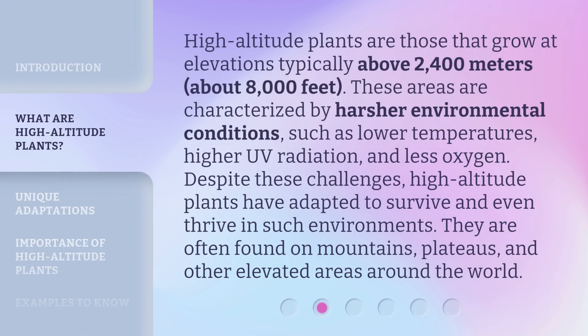High altitude plants are those that grow at elevations typically above 2,400 meters, about 8,000 feet. These areas are characterized by harsher environmental conditions, such as lower temperatures, higher UV radiation, and less oxygen. Despite these challenges, high altitude plants have adapted to survive and even thrive in such environments. They are often found on mountains, plateaus, and other elevated areas around the world.